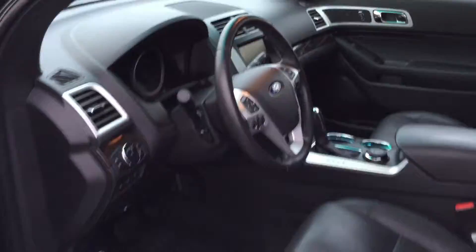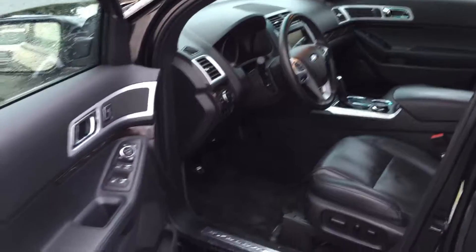You'll find this beautiful Explorer Limited at Brown Brothers Ford Lincoln, 270 Southeast Marine Drive in Vancouver.